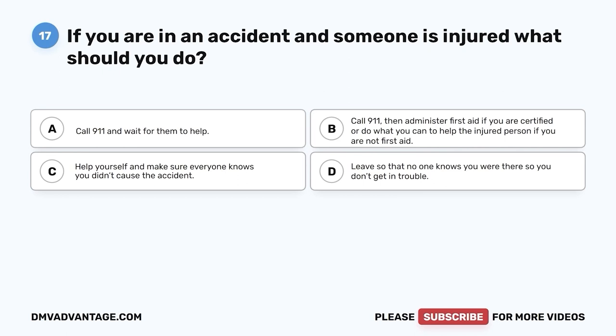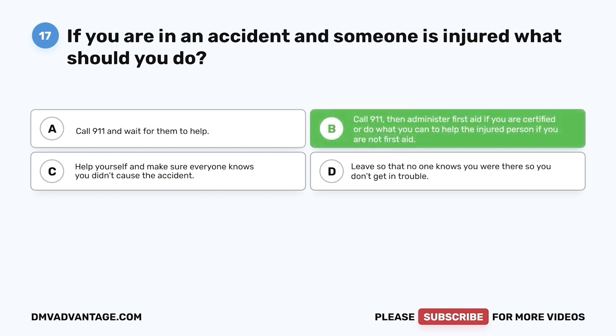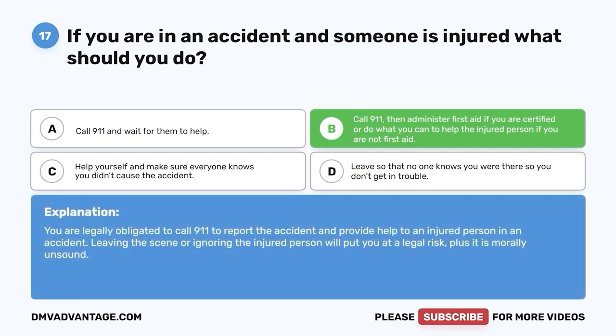Question seventeen. If you are in an accident and someone is injured, what should you do? A. Call 911 and wait for them to help. B. Call 911, then administer first aid if you are certified, or do what you can to help the injured person if you are not first aid certified. The correct answer is B. You are legally obligated to call 911 to report the accident and provide help to an injured person. Leaving the scene or ignoring the injured person will put you at legal risk, and it is morally unsound.